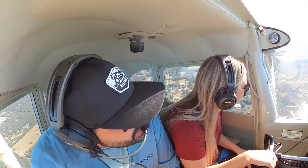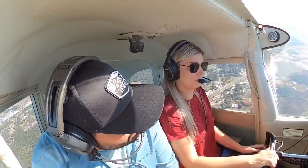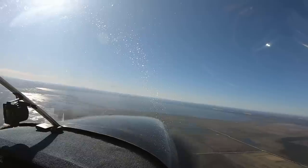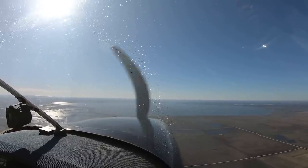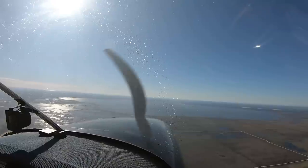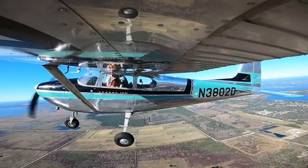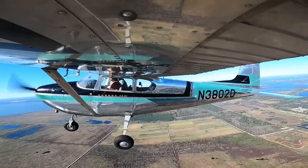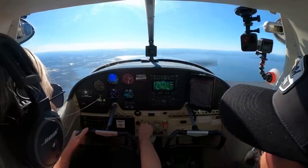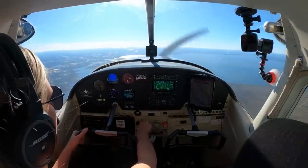No factor. We have someone also on a crosswind since we had to extend. Popka traffic, Skyline 302 Delta left downwind, departure to the southwest. I'm just going to sidestep. Traffic 6839 entering the left downwind for zero-five. Fuel, temps look good. We got the highway in sight.